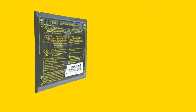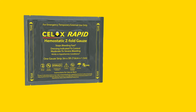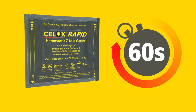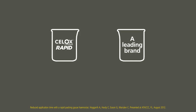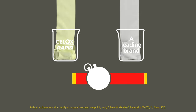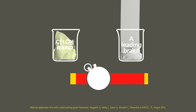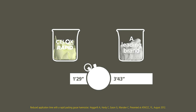The next generation, Cellox Rapid, is the fastest-acting hemostatic gauze and the only agent that can stop severe bleeding with only 60 seconds of compression. Not only does Cellox Rapid reduce the total treatment time, it also packs faster. Its 5-foot-length gauze fills the same volume as competitive 12-foot hemostatic gauze products, but it reduces the packing time, saving over 2 minutes from start to finish.